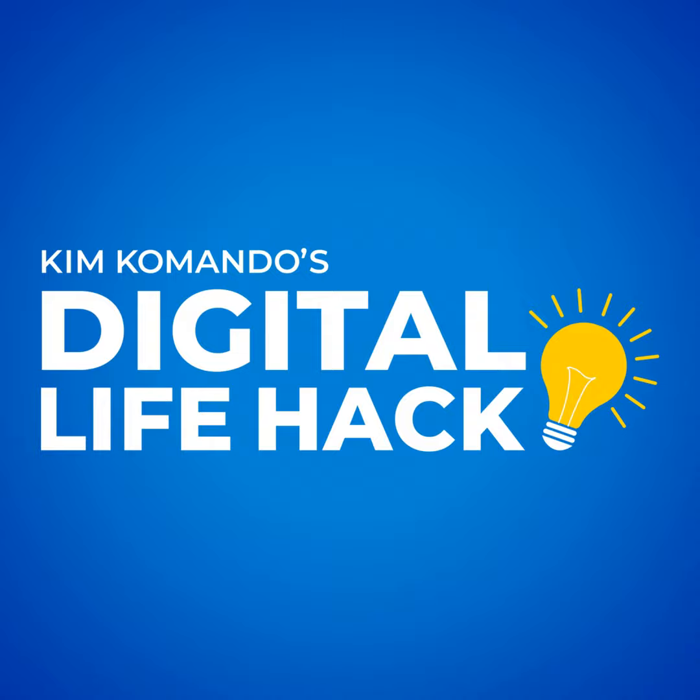Get tech smart in five minutes or less every single morning with my free newsletter. Sign up right now at getkim.com.